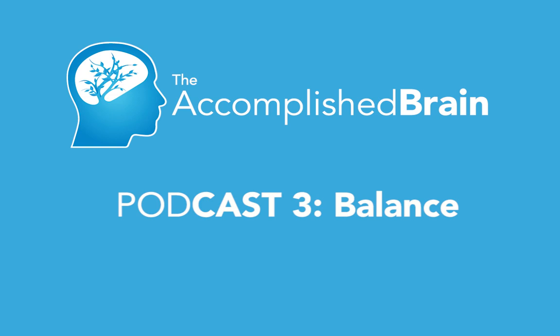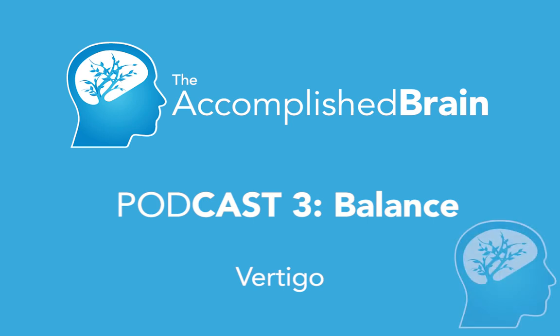Welcome to the Accomplished Brain podcast, where we share our passion, knowledge, and experience about the brain and health. A couple of other things I want to talk about. So when I talked about vertigo, one of the classic vertigos that people have is called BPPV.